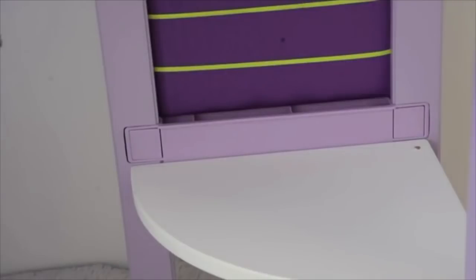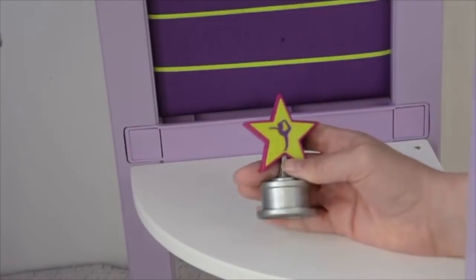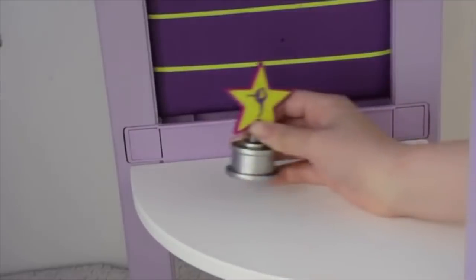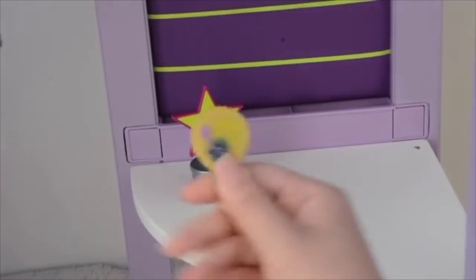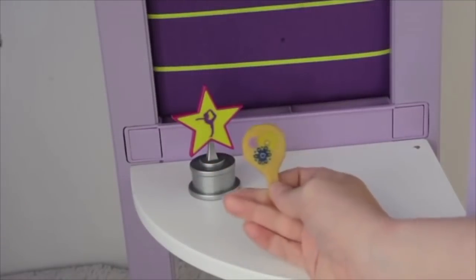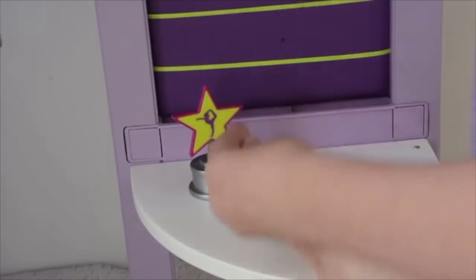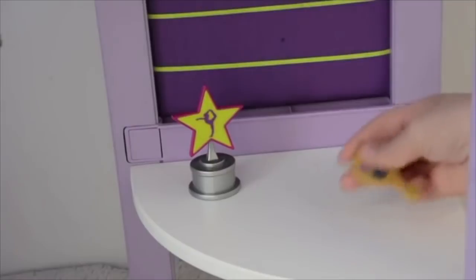This bed set here is McKenna's loft bed. It's a part of McKenna's collection — she is a retired Girl of the Year doll and her storyline is all about gymnastics, which is why you might see a lot of gymnastics themed items in the set. So I'm going to be setting up the loft bed with all of the accessories. The first item I placed down was a trophy, and the next item here is a mirror. Both of these items are made out of a plastic material and the mirror has a lovely floral design on the back.